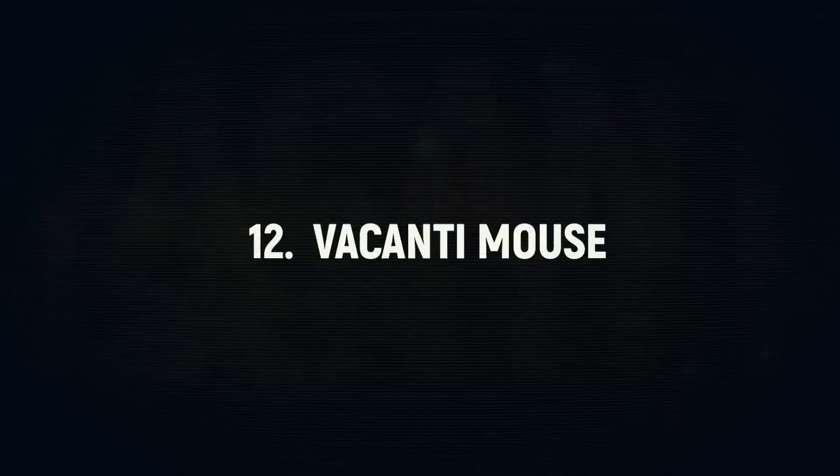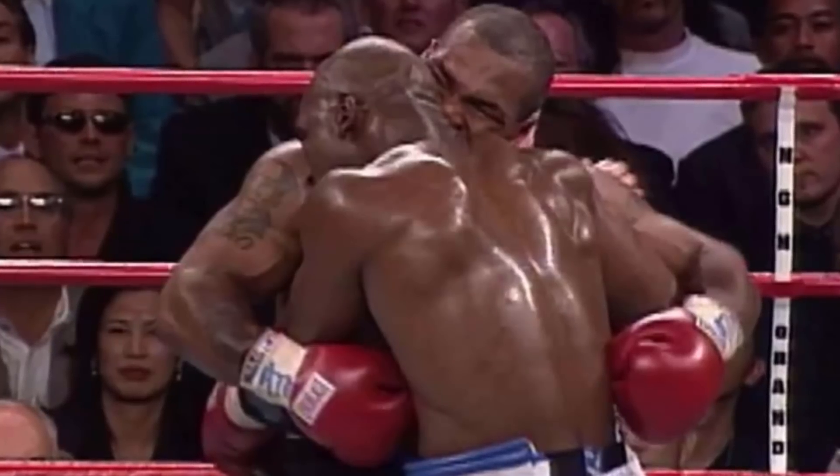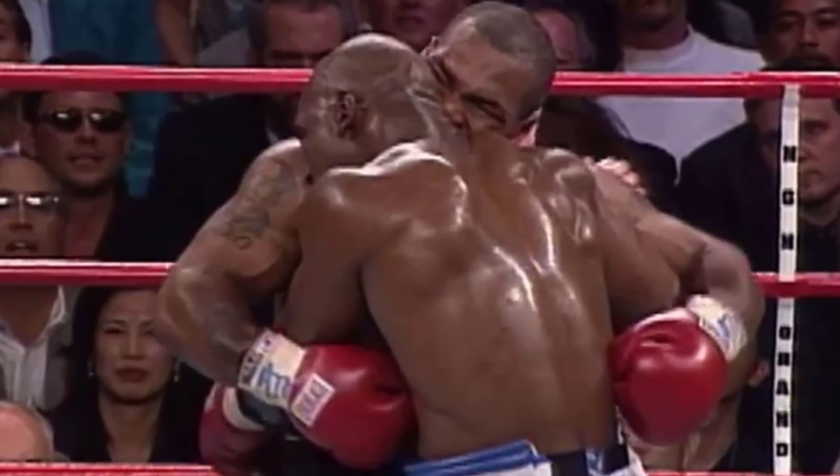Number 12: Vacanti Mouse. 1997 was a strange year for ears. Not only did heavyweight boxer Mike Tyson bite off the ear of one of his opponents during a match, but we also got this unbelievable photo of a mouse with an ear growing out of its back. This little fellow was named the Vacanti Mouse after the scientist that created it, Dr. Charles Vacanti.